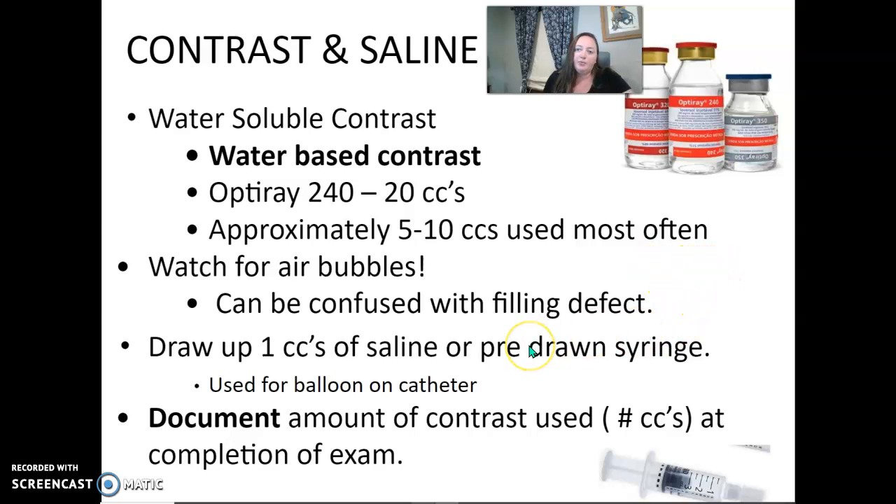You're going to need a pre-filled syringe of saline or draw up a cc of saline for the balloon on the catheter. At the end, we document how much contrast we used — that's what we charge in our system.